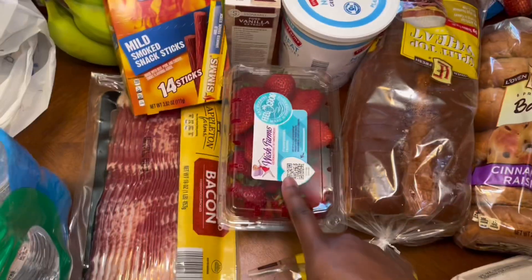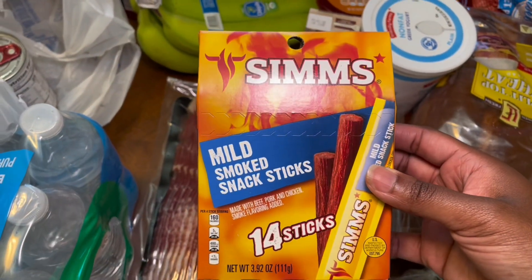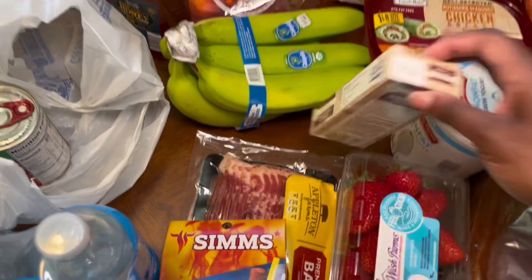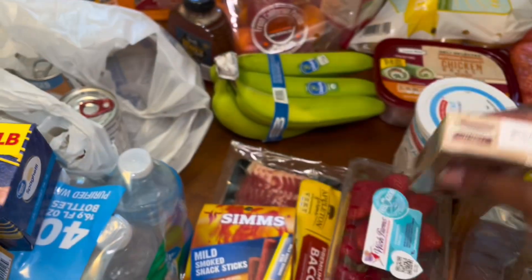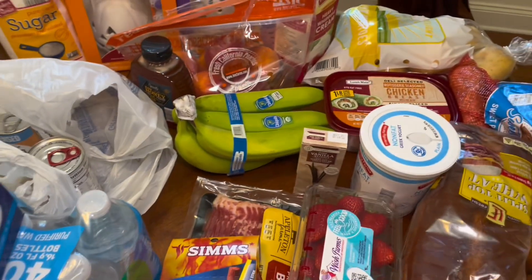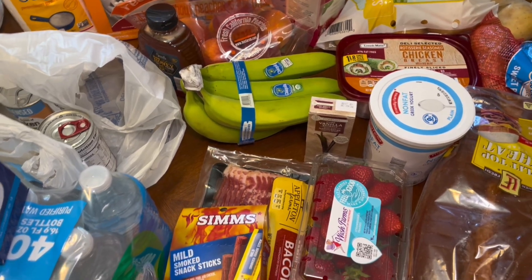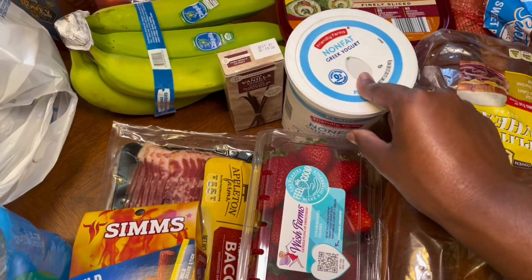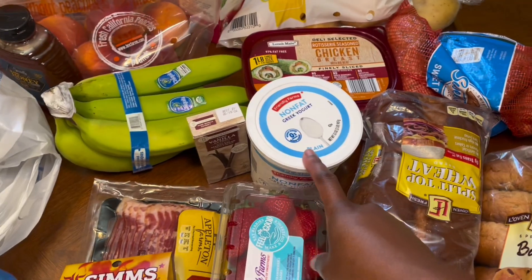I got some strawberries, some smoked snack sticks, bananas, and some pure vanilla extract. I've been thinking about making some rice pudding — it's just been on my spirit to make some — so I might do that one of these days. I also got some Greek yogurt and sweet potatoes.